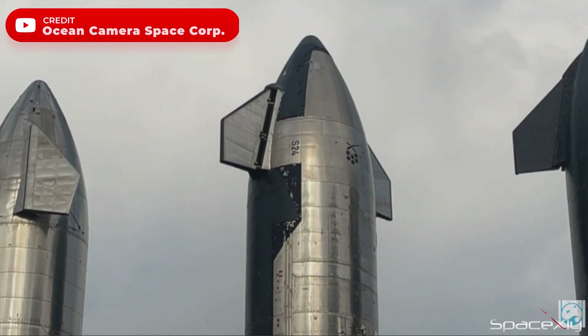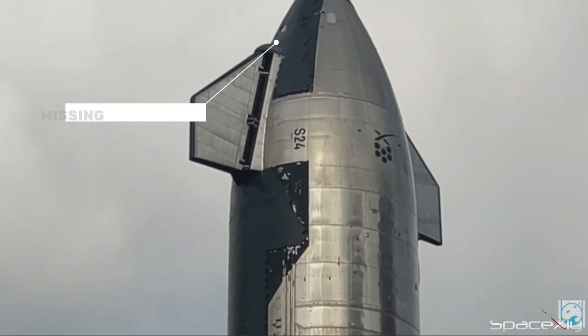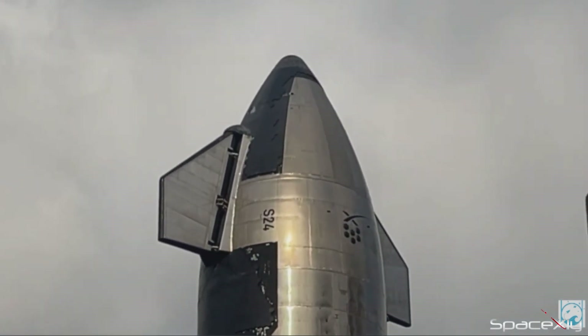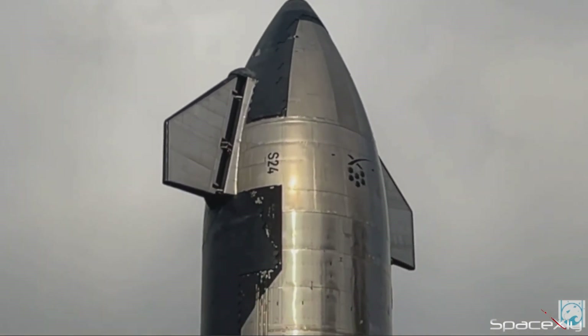It's already March, but S-24 is not likely to make a move anytime soon. From Ocean Cam's awesome shot of S-24 in the rocket garden, we can see that a few tiles are still missing on the nosecone. Is Starship's test flight going to face another delay? I really wish it does not.